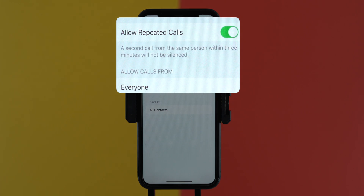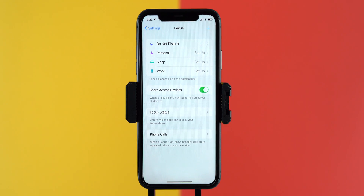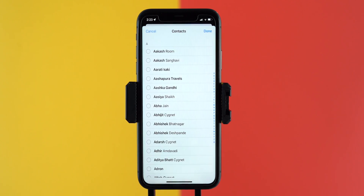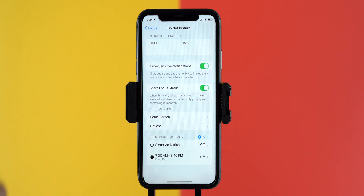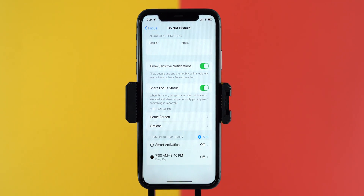The second call from the same person within three minutes will be allowed. Seems interesting, right? But there is a lot more to talk about. Let me pick the Do Not Disturb mode and see what changes are there in this new version of iOS. In the previous version, we had the option to activate or schedule DND mode and allow calls from favorites and allow repeated calls. But in the updated DND mode in iOS 15, it is improved and offers more customization — now we can make a custom list of contacts and apps to allow notifications. We need to pick contact names and app names to create a list. The next one is time-sensitive notifications, which works with Messages — so whenever there is an emergency and someone tries to connect with you, iOS will judge that and notify you for such sensitive information. And sharing focus status tells apps you have notifications silenced and allows people to notify you anyway if something is really important.